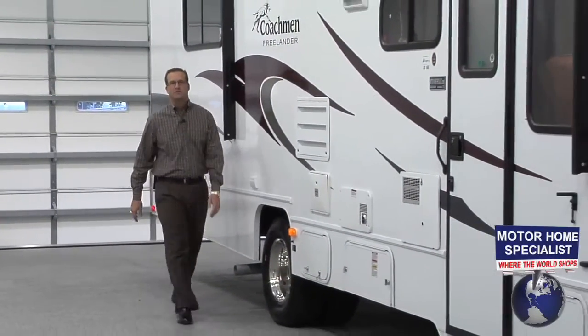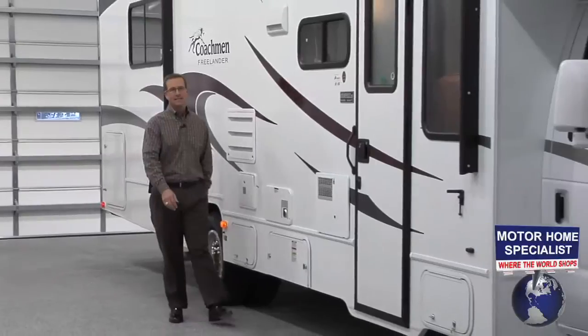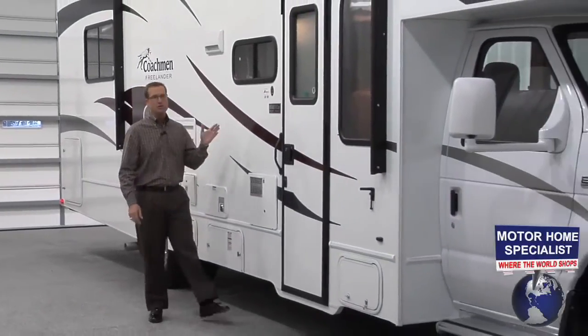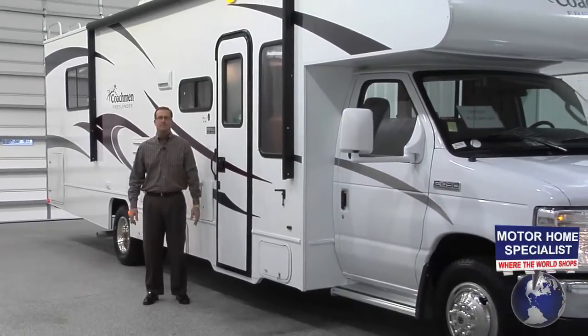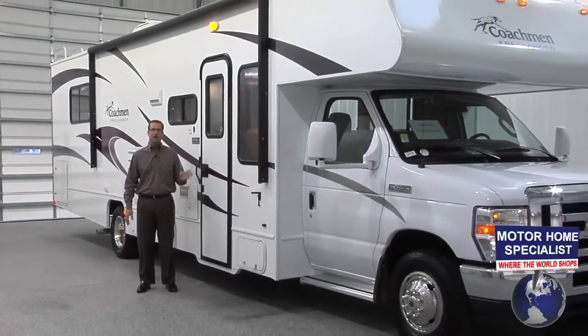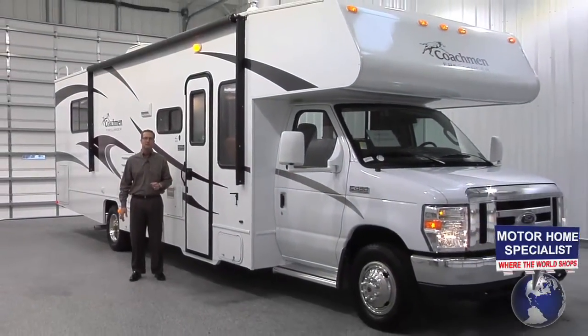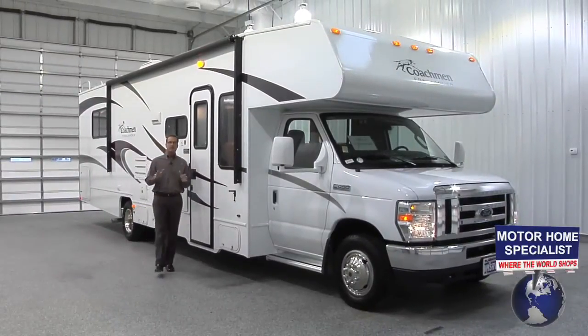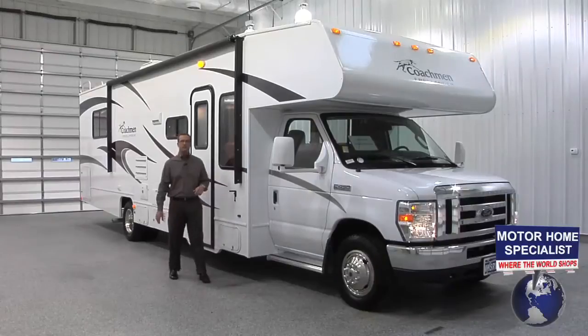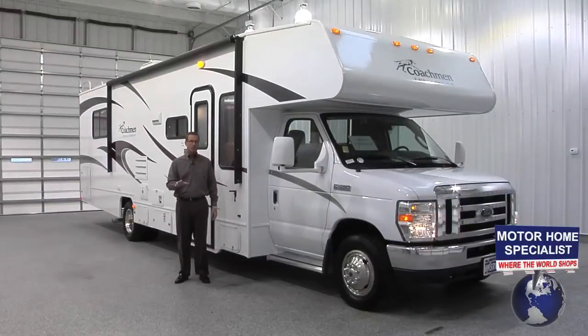Hello and welcome to Motorhome Specialist, the number one volume selling dealer in the state of Texas and one of the largest Coachman RV dealers in the United States. My name is Donnie O'Banion and today I would like to show you around the all-new 2011 Coachman Freelander and show you some of the reasons why it is arguably the very best value in the country on a new Class C RV when you purchase it here at Motorhome Specialist.